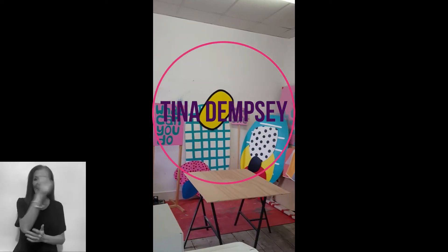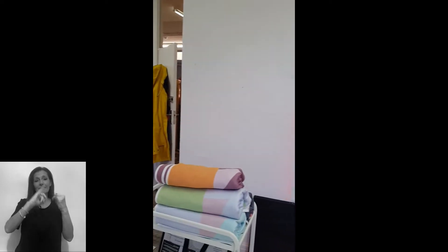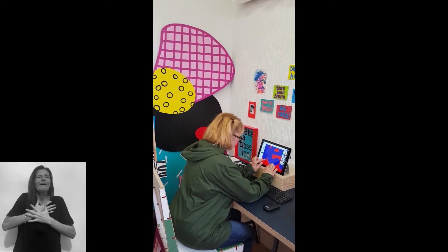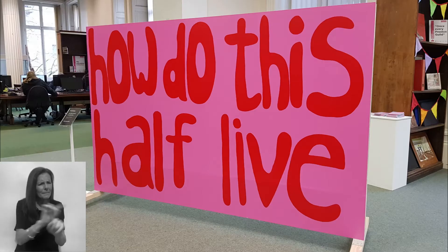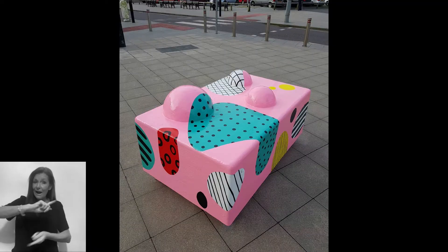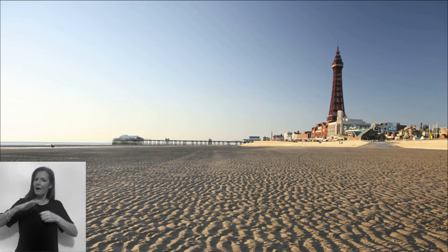Hi, my name is Tina Dempsey. I'm an artist born and raised on the Fylde Coast. I'm a socially engaged artist, which means I love working with people. I'm interested in finding out about their lives, what makes them happy and what things they find more difficult, and how art can make all our lives better. I'm also really interested in the spaces that we live, especially living by the sea.